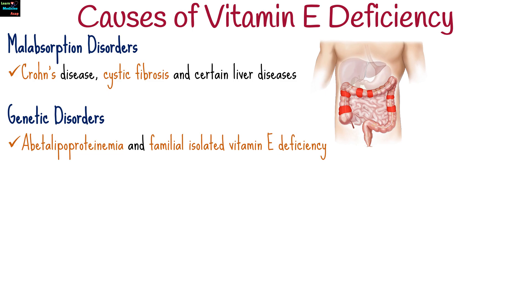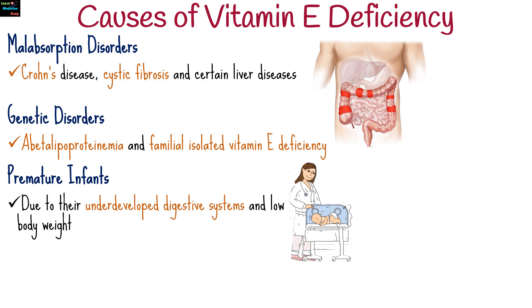Rare genetic disorders such as abetalipoproteinemia and familial isolated vitamin E deficiency can prevent the body from properly absorbing and using vitamin E. Babies born prematurely may also be at risk due to their underdeveloped digestive systems and low body weight.